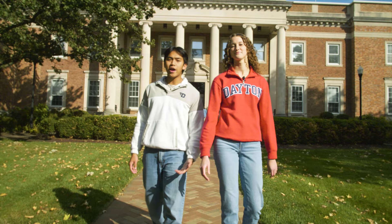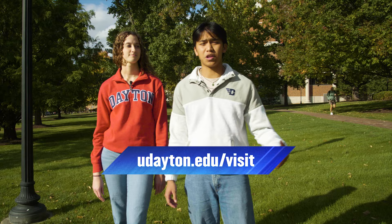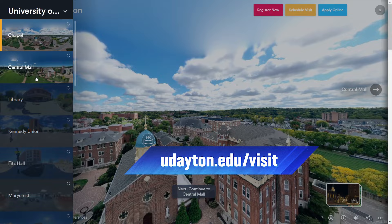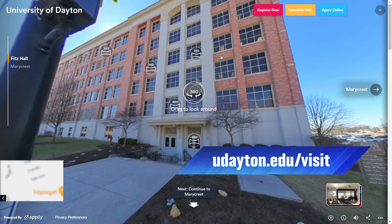I definitely recommend coming in person for a tour. Being on campus is the best way to experience our unique community. I remember when I came to campus for the first time, the warmth of the community and the energy of the student body was unlike anything I had ever experienced before. We also have an interactive virtual tour option where you can pick and choose what you want to explore at UD, which you can find at udayton.edu.